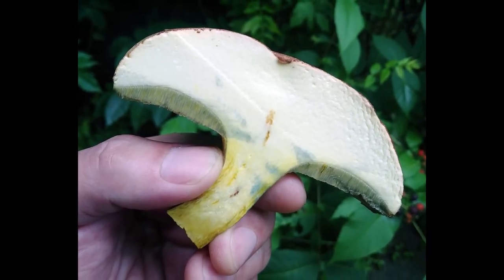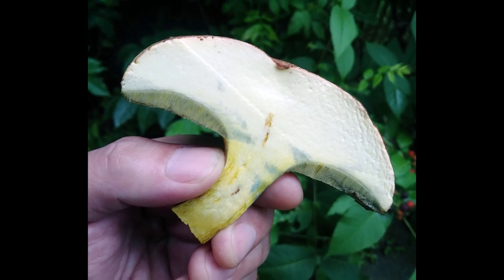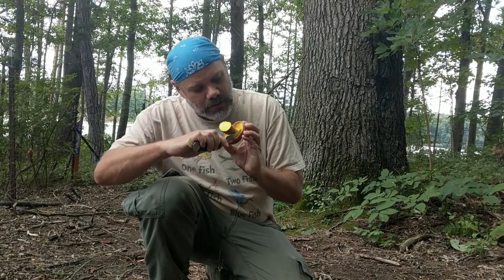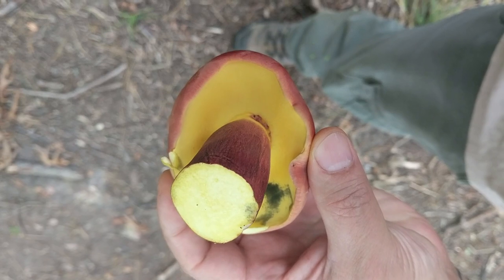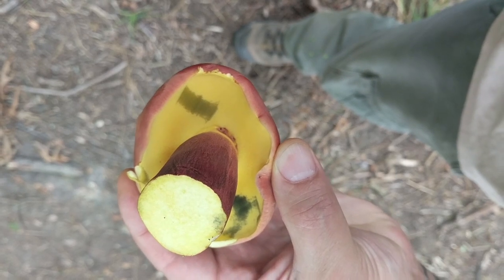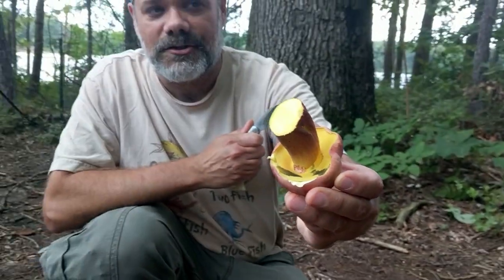Bullion boletes, when you cut into the flesh on the stem or cap, don't stain — or they might stain blue very, very slowly, like maybe 20 minutes later. If it turns blue immediately when you cut into it, it is not a bullion bolete. That doesn't necessarily mean it's toxic or edible — that's just how it is. The pore surface will stain blue; I just damaged it with my knife and it's turning blue pretty quickly.